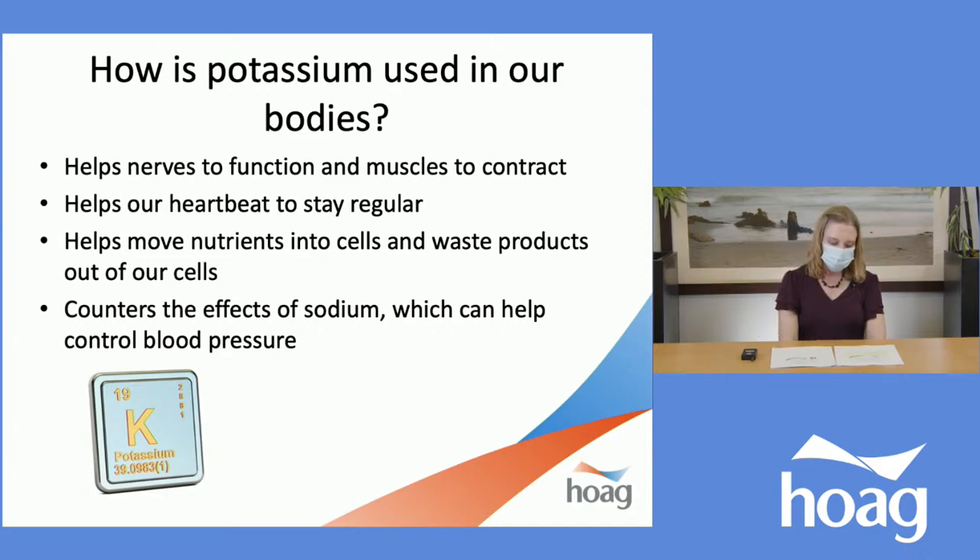While sodium and protein intake are of concern even in the early stages of CKD, potassium and phosphorus often don't become an issue until later, when kidney disease gets a little more advanced. In the past, individuals with kidney disease were encouraged to restrict potassium and phosphorus. However, more recently, the National Kidney Foundation has stated that dietary advice on restriction of these nutrients should be individualized — another reason to see a doctor or a registered dietitian.